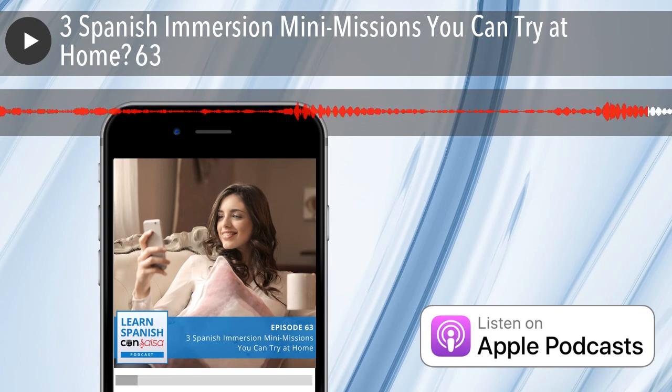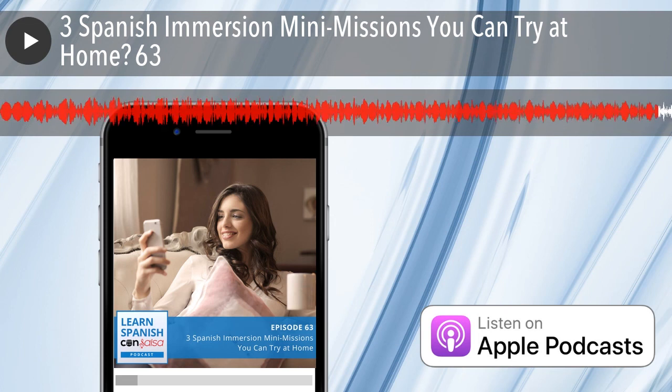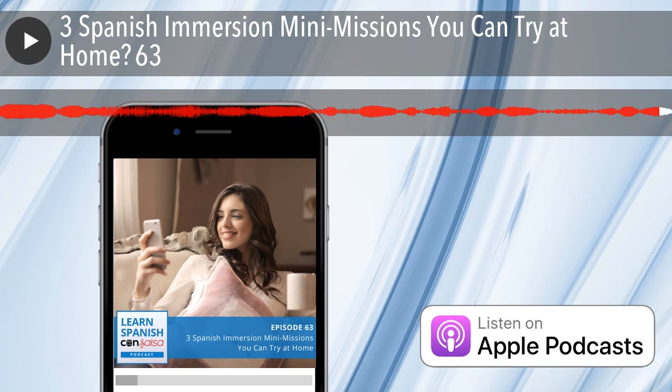That is it for this episode of Learn Spanish Con Salsa podcast. As always, I hope you learned at least one thing that will take you one step closer from Spanish beginner to bilingual. Hasta la próxima. Thank you for listening to the Learn Spanish Con Salsa podcast at LearnSpanishConSalsa.com.